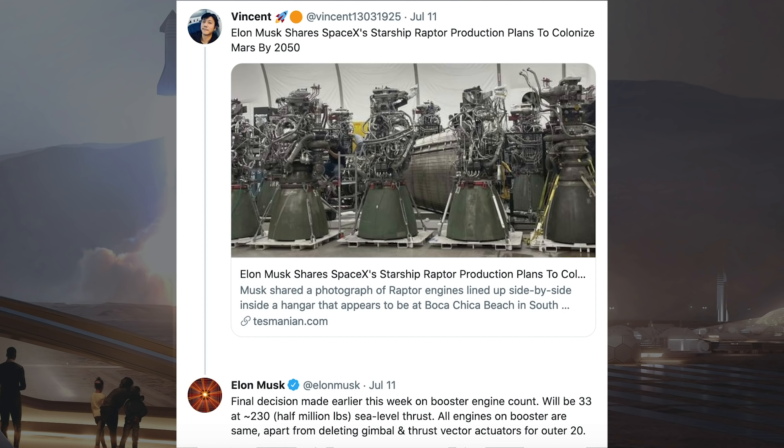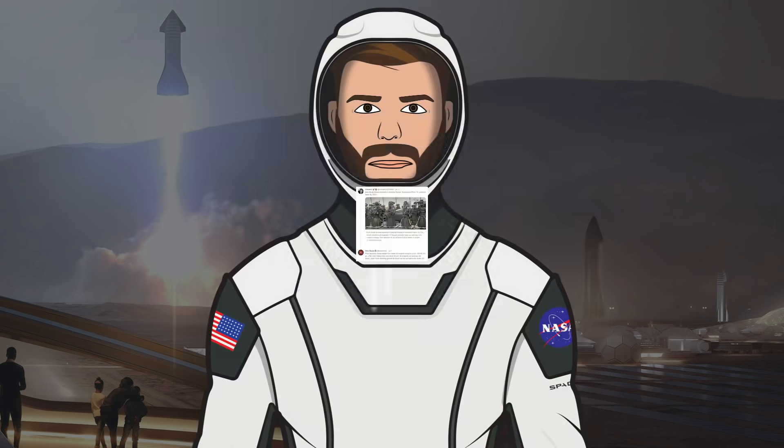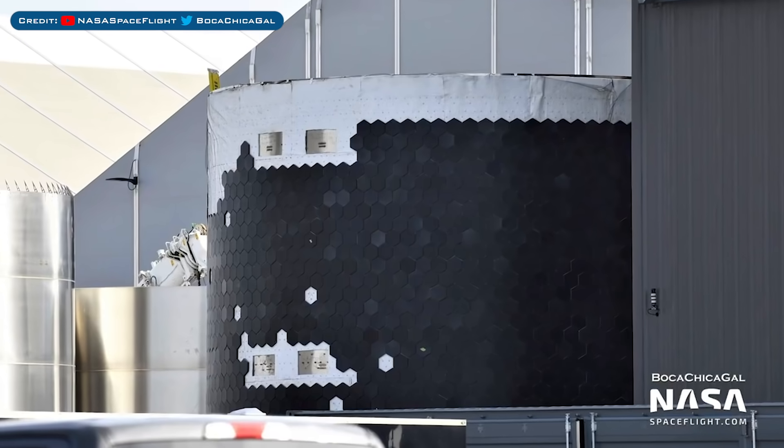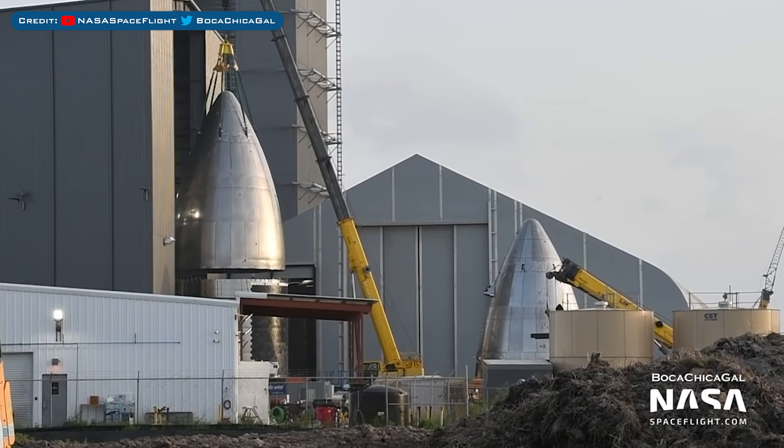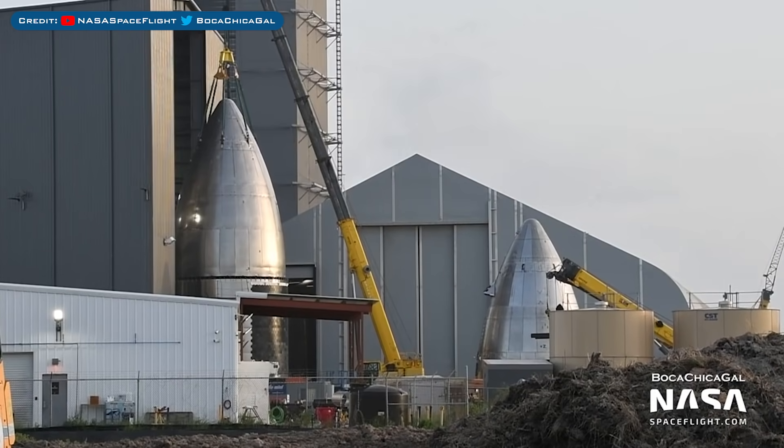There was a tweet posted about an article saying Elon Musk shares SpaceX's Starship Raptor production plans to colonise Mars by 2050. Musk responded: final decision made earlier this week on booster engine count — it will be 33 engines at approximately 230,000 pounds sea level thrust each. All engines on the booster are the same apart from deleting gimbal and thrust vector actuators for the outer 20. This barrel section, possibly for Ship 20, was seen with loads of heat shield tiles, and a nosecone possibly for Ship 20 was also stacked onto a barrel section.